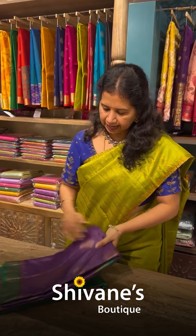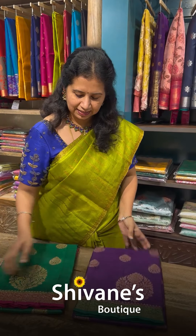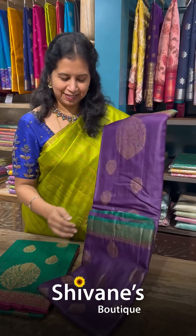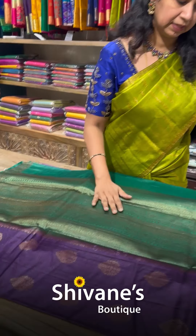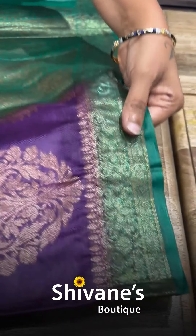And the last saree of this episode — it's two beautiful colors: violet and green, and dark green with magenta. This is my favorite color. You can see the saree with a contrast border — green border, green pallu, and a green blouse with a jari border.